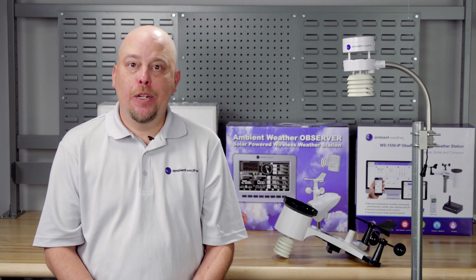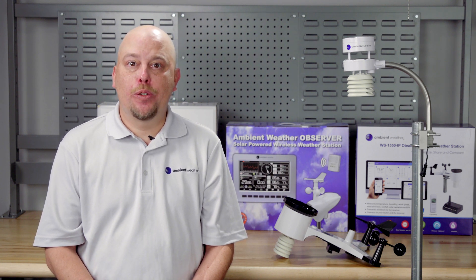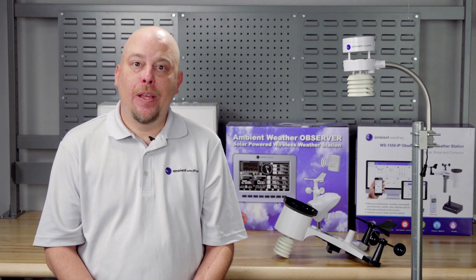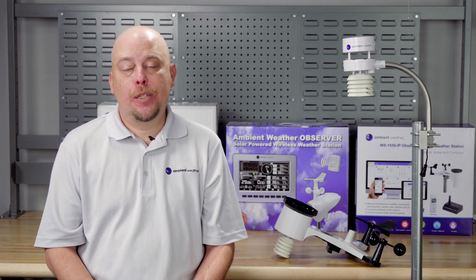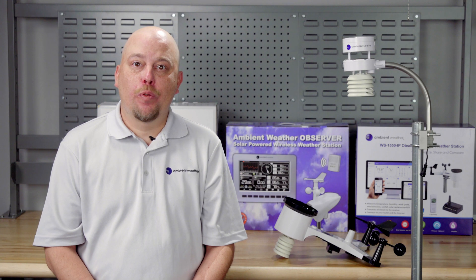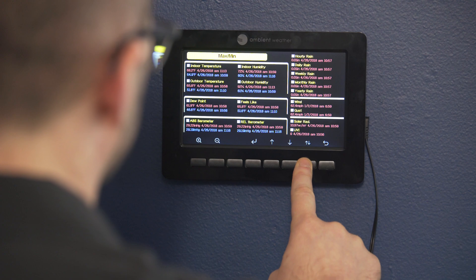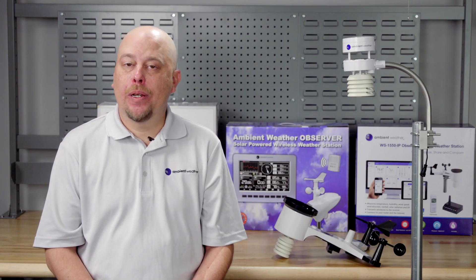However, its limited transmission distance and lower resolution LCD screen may leave some users wanting more. That's where the WS5000 comes in. Its advanced sensor array features everything that the WS2902C has, plus so much more. The WS5000's biggest advantage is its ultrasonic wind sensor that has no moving parts and offers greater accuracy with minimal maintenance. The WS5000 sends updates every 4.9 seconds, more than three times faster than the WS2902C.